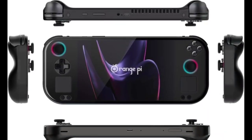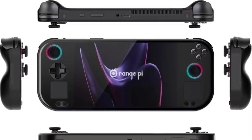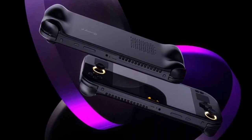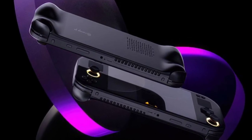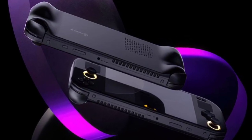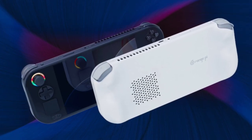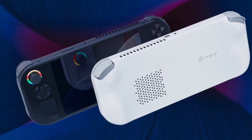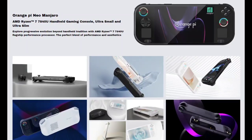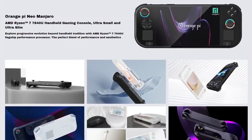The audio setup includes 2x1W dual panoramic speakers and supports Bluetooth 5.3. The Orange Pi Neo also includes a 50Whr battery, a standard PD 65W GaN power adapter, and an ergonomic grip for comfortable gaming. It incorporates dual six-axis gyroscopes and offers various I/O ports including USB 4.0 Type-C and a headphone jack.